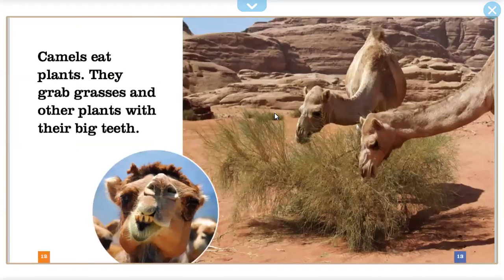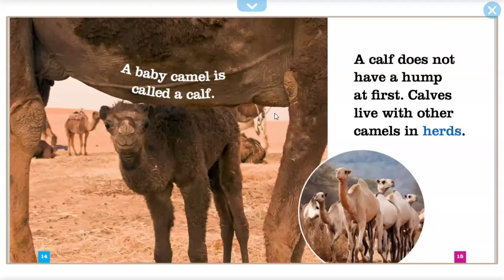Camels eat plants. They grab grasses and other plants with their big teeth. A baby camel is called a calf. A calf does not have a hump at first.